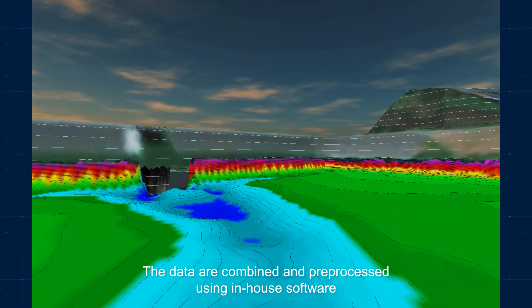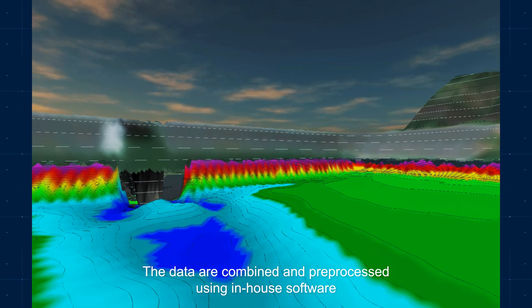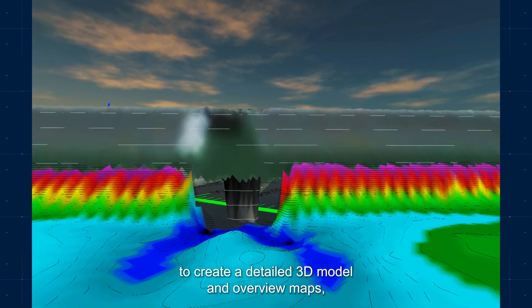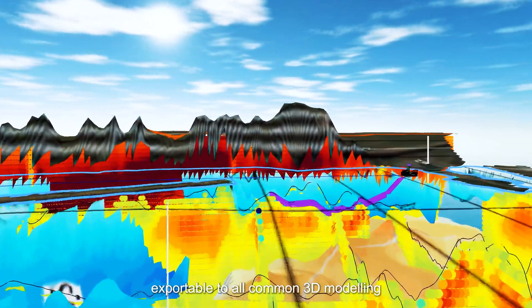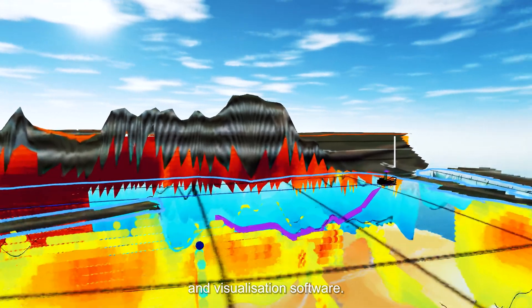The data are combined and pre-processed using in-house software to create a detailed 3D model and overview maps, exportable to all common 3D modelling and visualisation software.